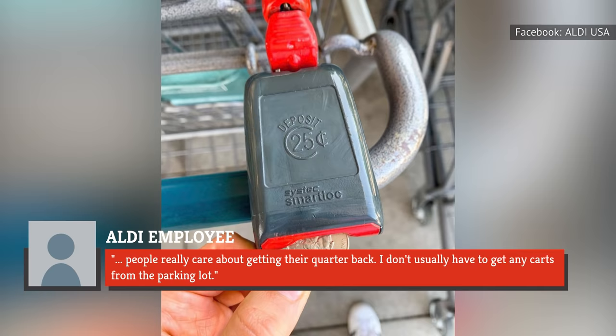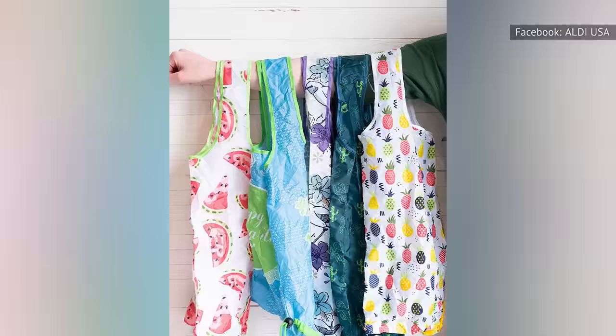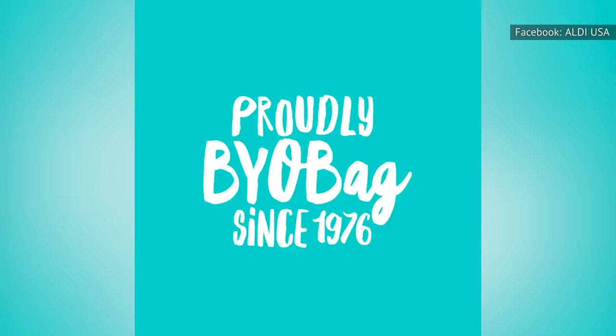If you don't remember to take your own shopping bag to Aldi, you would either have to scramble for an empty cardboard case in the store or buy their reusable plastic or cloth bag. According to the company, they have never given away free plastic bags — ever — a feat they say has helped keep 15 billion bags out of landfills and oceans.